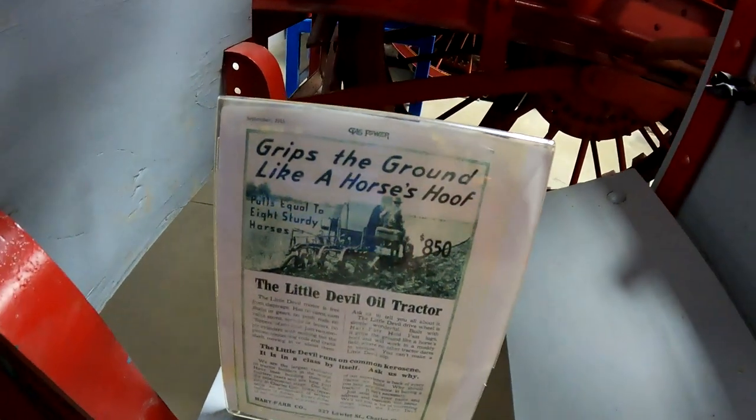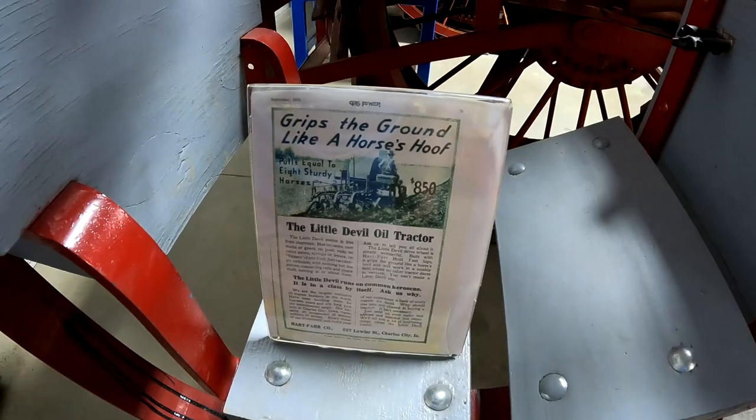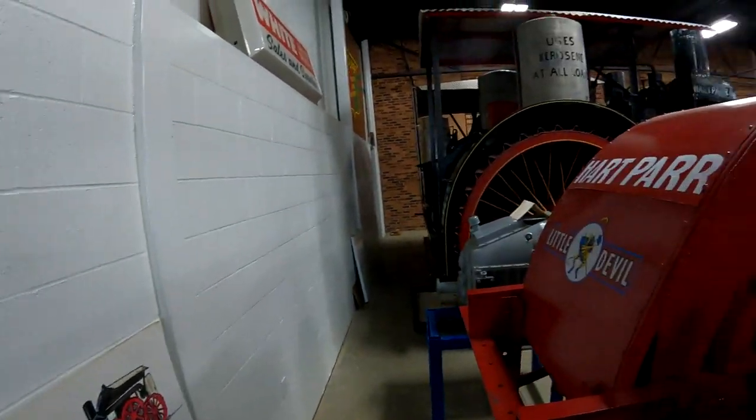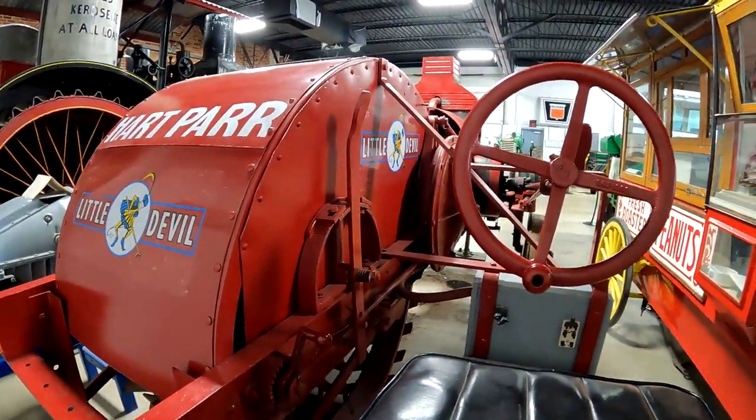There's an ad for it. Runs on kerosene. It's an offset tractor.